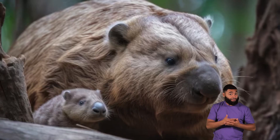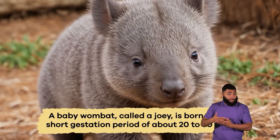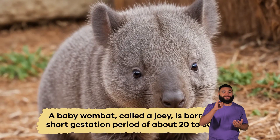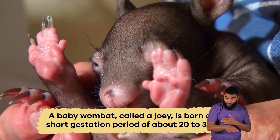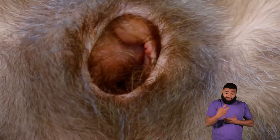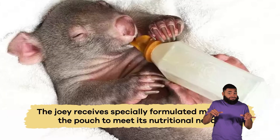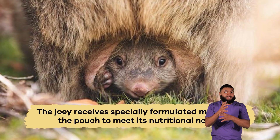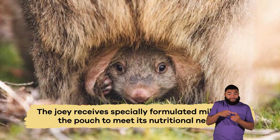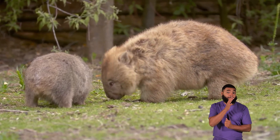Speaking of caring for their young, wombat mothers are very attentive. A baby wombat, called a joey, is born after a short gestation period of about 20 to 30 days. The joey crawls into its mother's pouch, continuing to develop for several months. The joey receives specially formulated milk inside the pouch to meet its nutritional needs. As the joey grows, it eventually ventures out of the pouch. The young wombat stays close to its mother for protection and guidance.